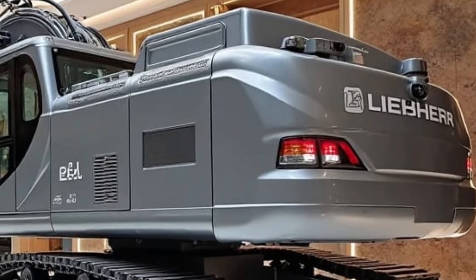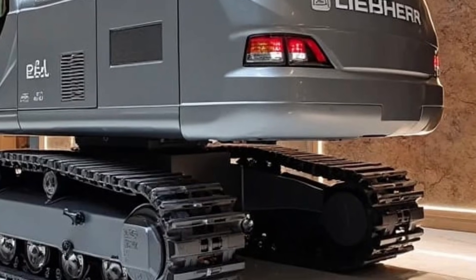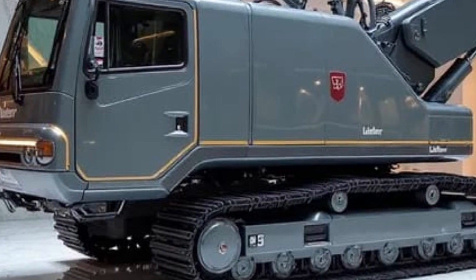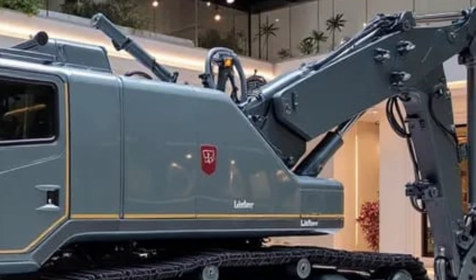That dual capability is one of the RE 25M's biggest superpowers. It moves on the road like a compact construction machine, then locks onto the rails with absolute precision. One machine, two environments, total control.